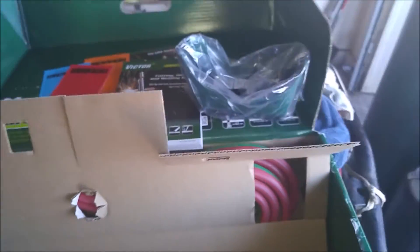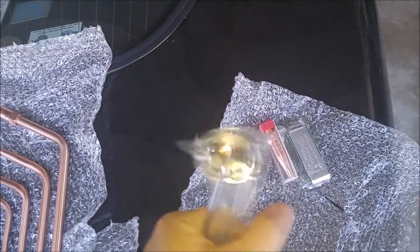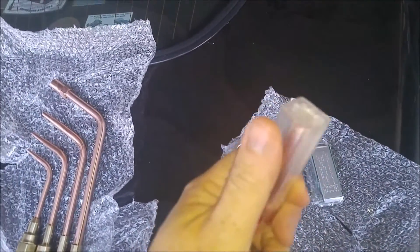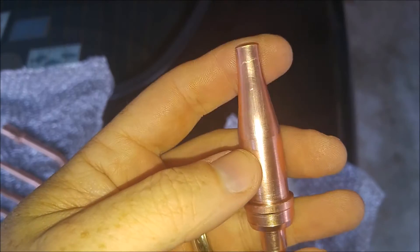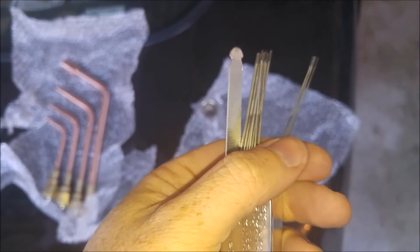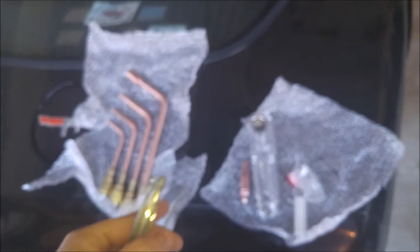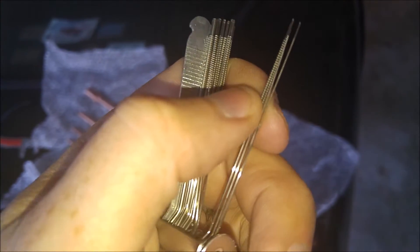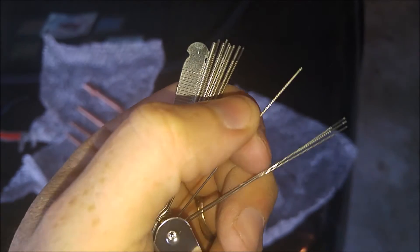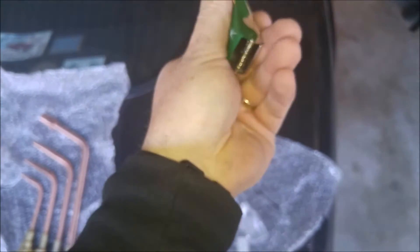We've got some welding goggles — they should be a shade five. Here's the little striker, the cutter head nozzle, and this right here is a tip cleaner to clean out your tips. If you don't have oxyacetylene or LP propane torches, these tip cleaners are also great to use in carburetors to clean out little orifices when they get gunked up.